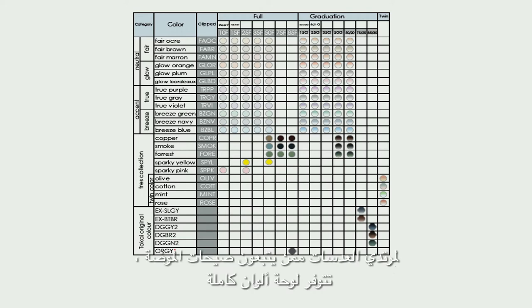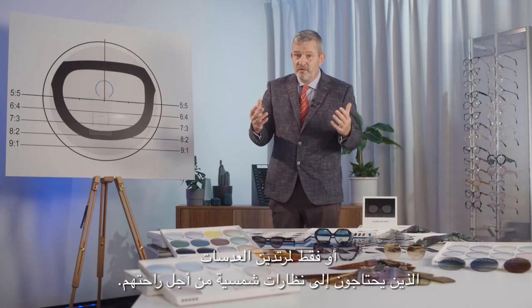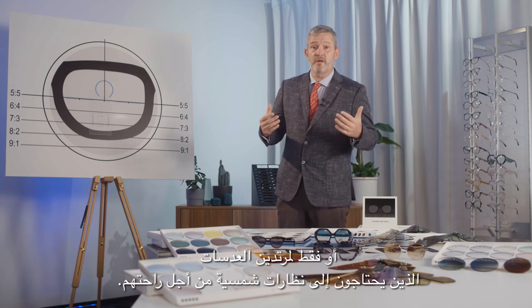The Areate family of colors ranges from light tints to sunglass intensities. For wearers following fashion, a complete palette of colors is available — from brown to blue, passing by pink and orange — or just for wearers requiring sunglasses for their comfort.